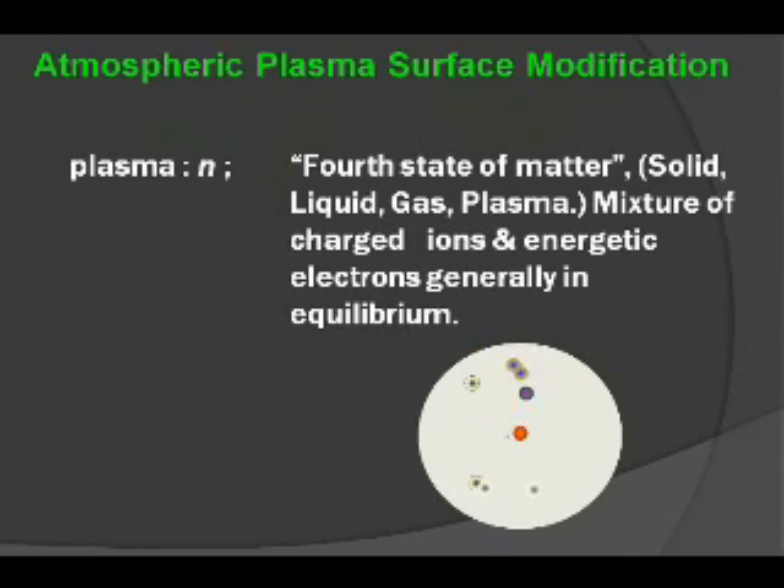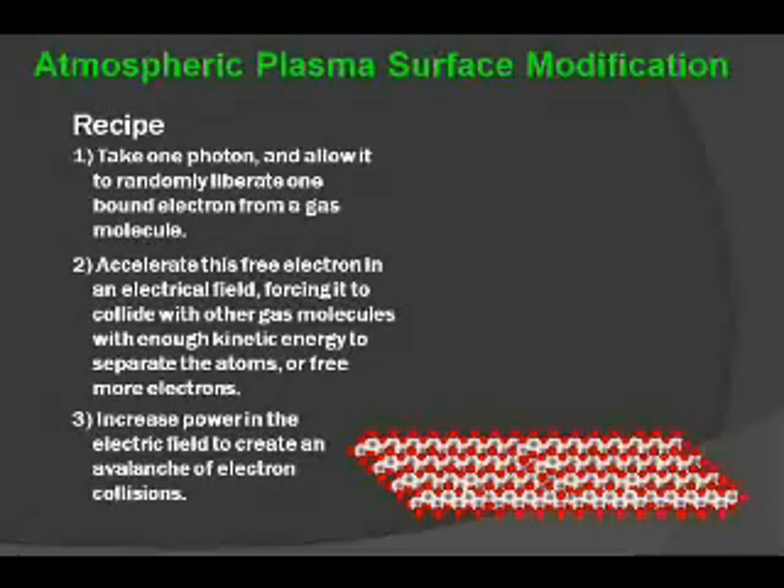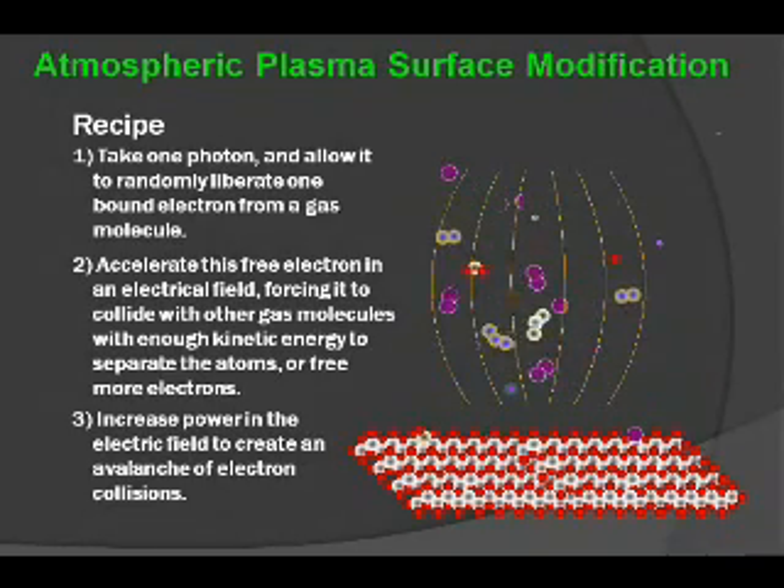Atmospheric plasma technology is based on the fact that plasma is the fourth state of matter — a mixture of different types of species, primarily ions and electrons, generally in equilibrium, meaning they are in a neutral state, neither negative nor positive. This plasma soup is constructed of different types of species including photons, ions, and electrons. The oxygen molecule associates and dissociates within that plasma, ultimately creating a bombardment to the surface. The recipe for creating this surface effect is to take a photon, liberate it from a gas molecule, and accelerate that species into an electrical field where it collides with other gas molecules, and then on the basis of kinetic energy frees more electrons, ultimately creating an avalanche of electrons to the surface of the material, creating a change.